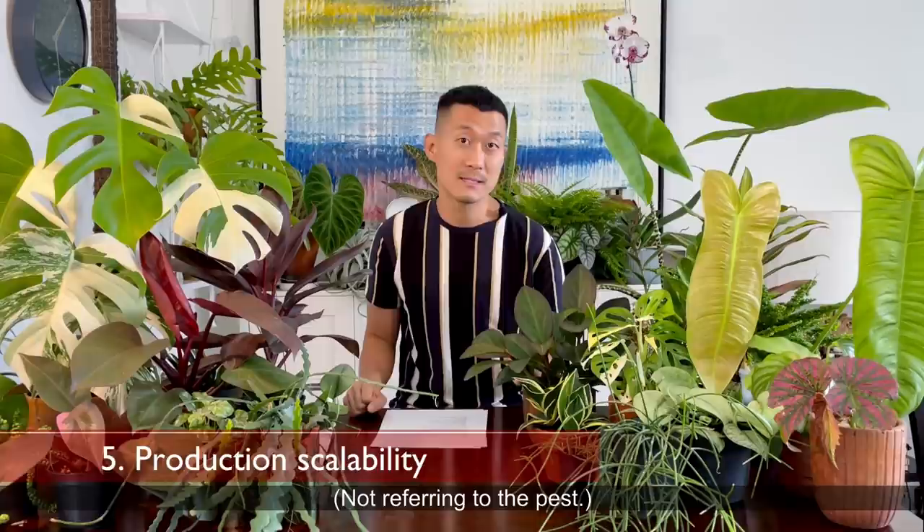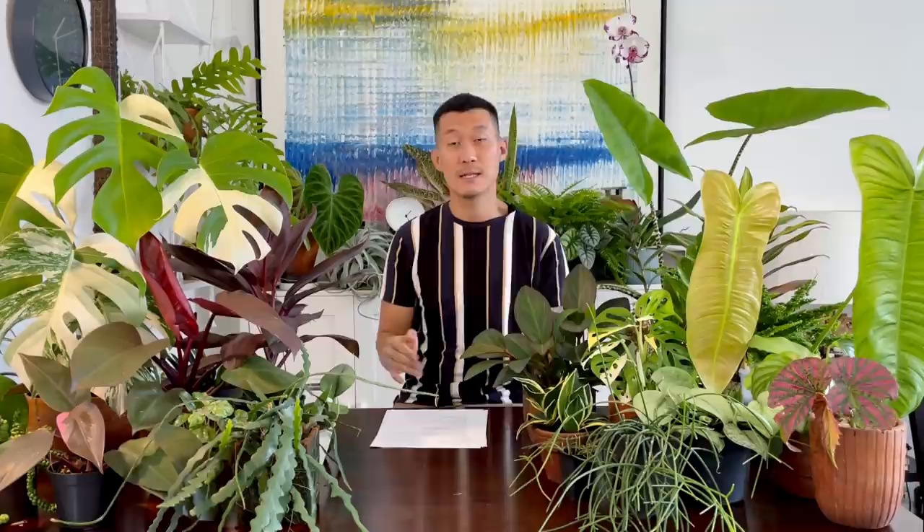Number five is the grower's scale. When you have a large commercially grown facility like those in the Netherlands or the States, where they're automated with temperature and humidity controls and proper watering with everything charted perfectly, those situations will produce plants that are going to be more affordable.